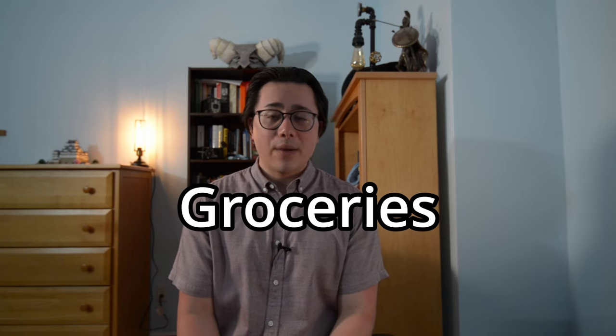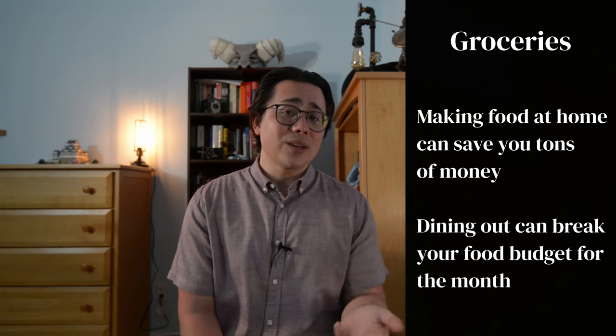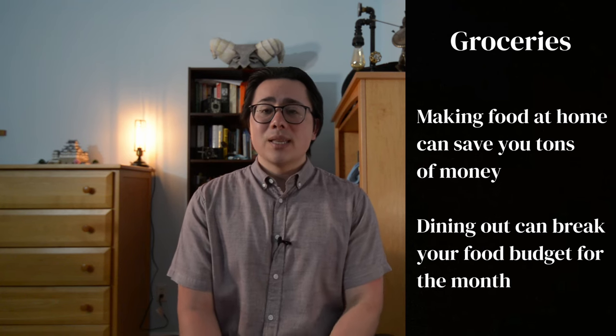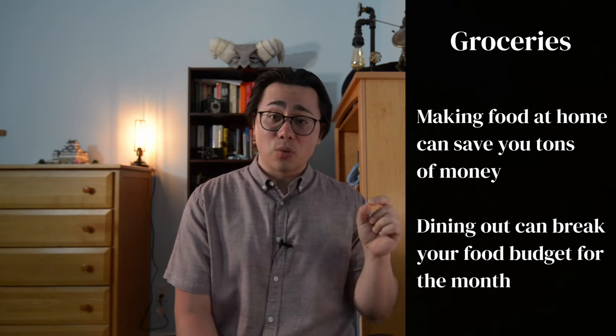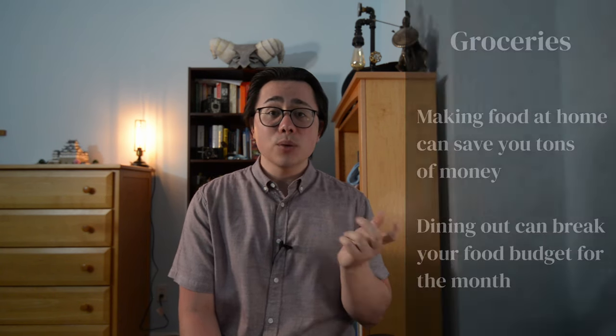And finally, groceries. Having enough food for the week is essential because it's one less thing to worry about. You don't have to go out for lunch, you don't have to go out for dinner, and it saves you a ton of money. That exact same dish at a restaurant could be four times more expensive than if you made it at home. So keep that in mind and buy groceries.